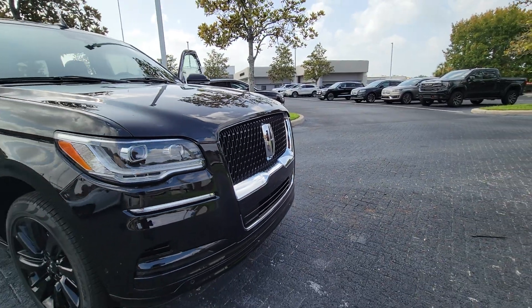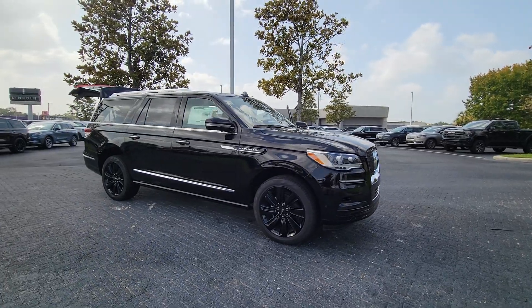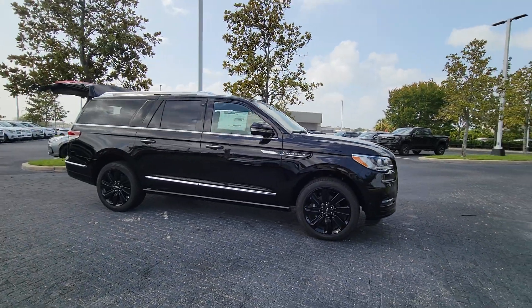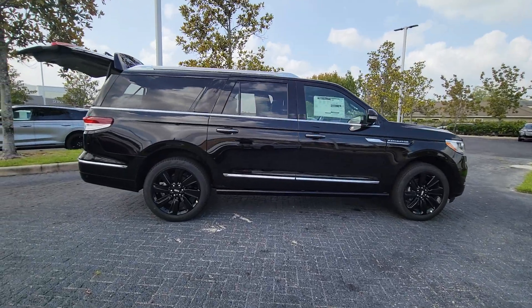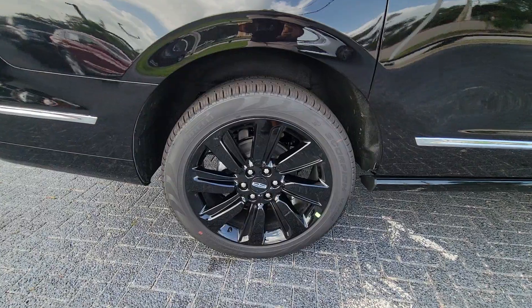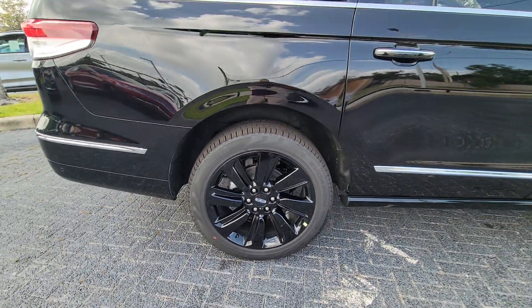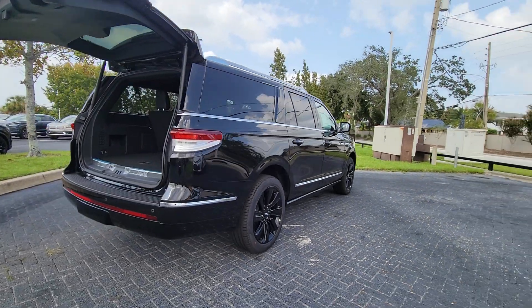Your next car could be the 2024 Lincoln Navigator L. Take a closer look at this magnificent Lincoln Navigator L, the full-size luxury SUV that features an extended wheelbase. With all the power and amenities you could ask for, this expanded model goes above and beyond by providing extraordinary passenger comfort and absolutely cavernous cargo capacity.